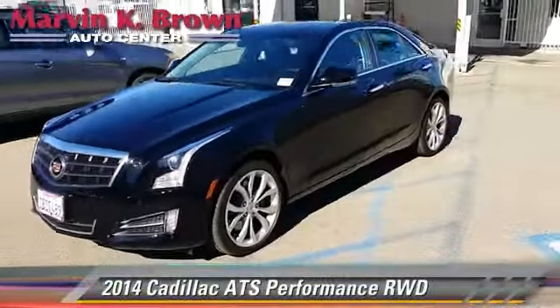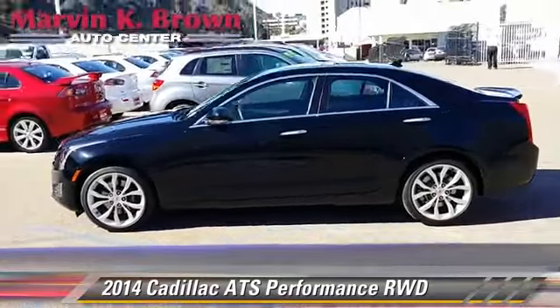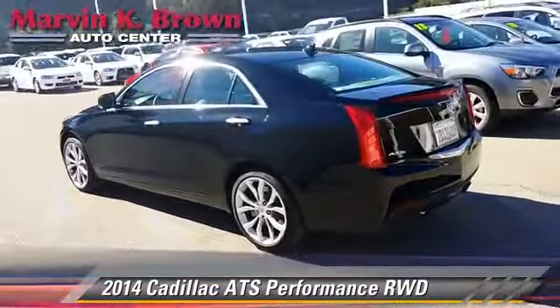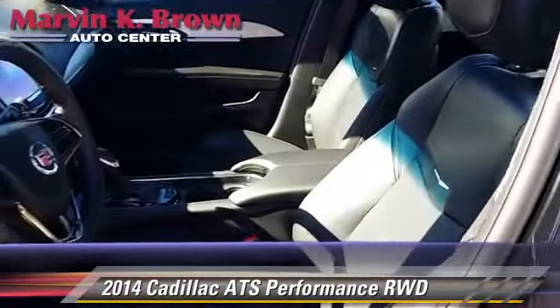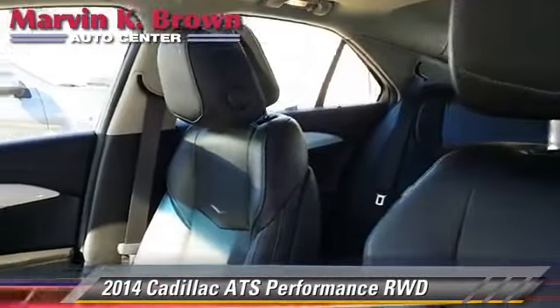Powered by a 3.6-liter V6 engine with a 6-speed automatic transmission, this vehicle has fewer than 5,000 miles on the odometer and is well-equipped. This Cadillac features parking sensors, towing package, and heated power mirrors.